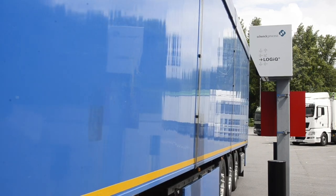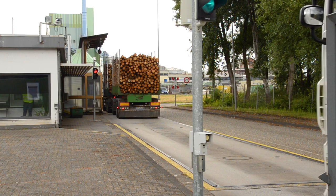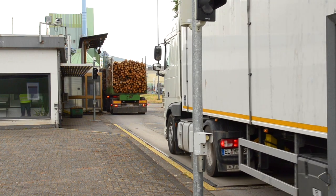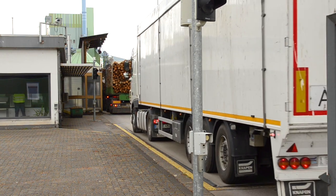The truck moves to the weighing bridge. Controlling of the positions happens via position sensors. The truck driver receives information on the correct positioning via traffic lights. Everything is controlled by the embedded software of the Disomart controller.